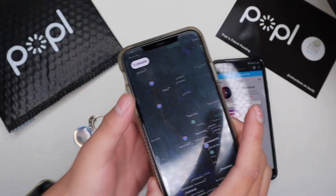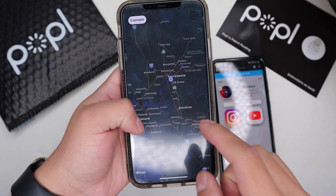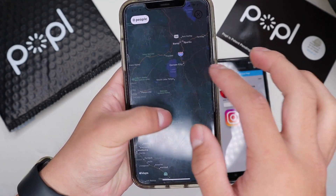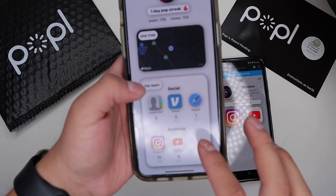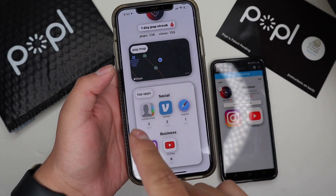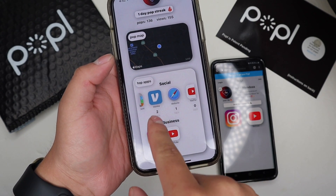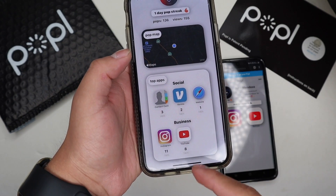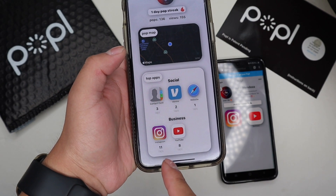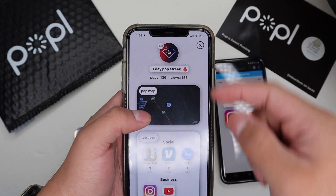With Popl Pro you also get to see a pop map — you can see where you're popping and where other people are located. When you pop with somebody their location shows on the map. On top of that, your most frequently used apps and business links are shown first. Here it says I have three taps for contact card and two for Venmo. My Instagram has the most taps so it's at the top. It shows your total pops, profile views, and your pop streak.